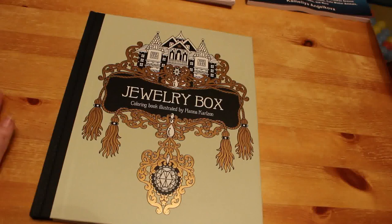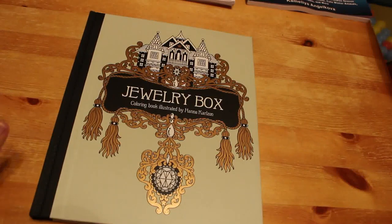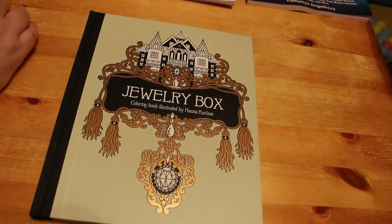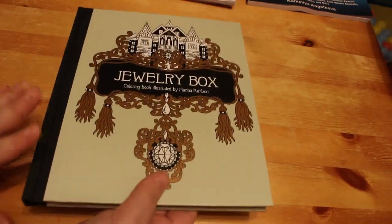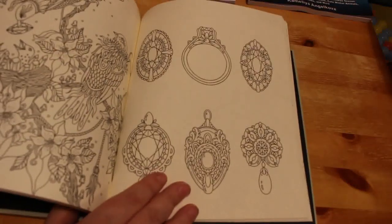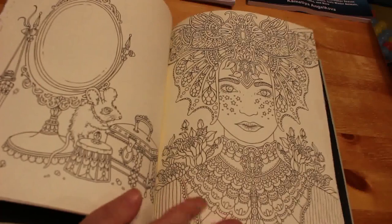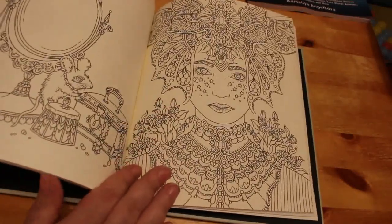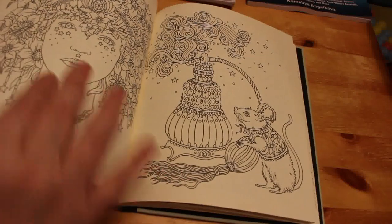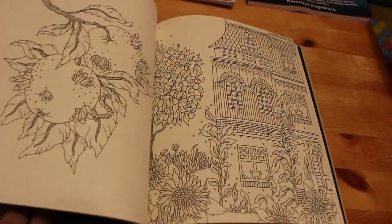He also got me Hannah Carlson's Jewellery Box. I'm now missing only Daydreams and Soulmates to complete her collection. I made the mistake of putting those on my mum, dad, and brother's lists but they gave me Hollywood books instead — which is fine, I love those. Jewellery Box is really lovely. I'm not very good at doing jewels so I need to practice, but I love the people and stars pages. I might try using gel pens in this one.